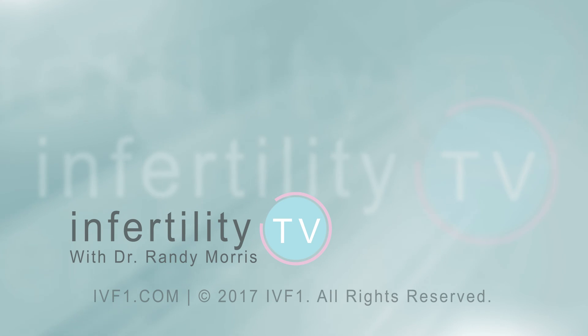If you liked this video, remember to like it. Have a question? Leave it in the comments below. Infertility TV is broadcast weekly — don't miss any episodes. Click here to subscribe. Click here to visit our website where you can register to become a patient.